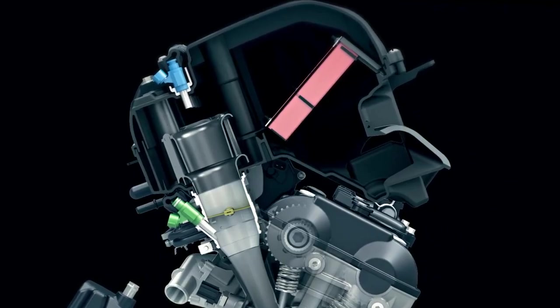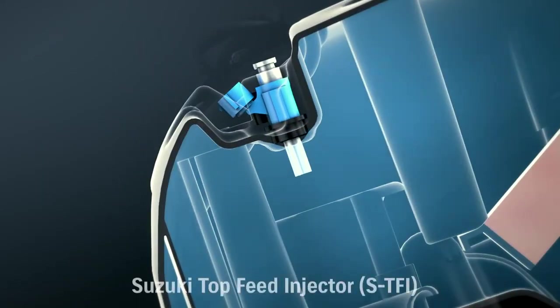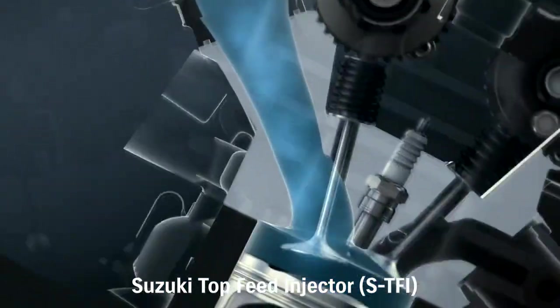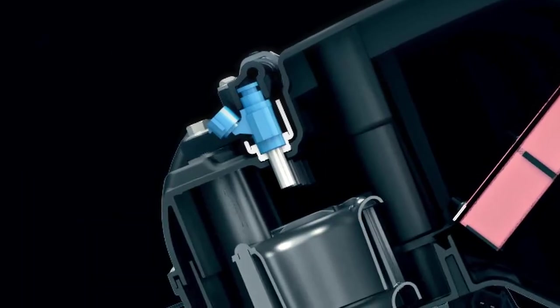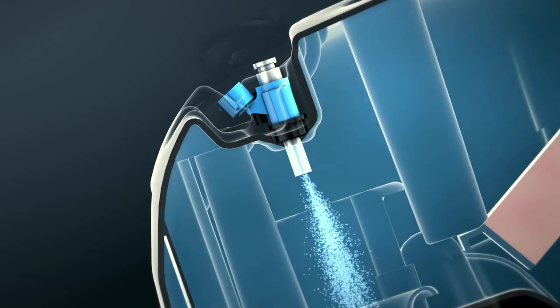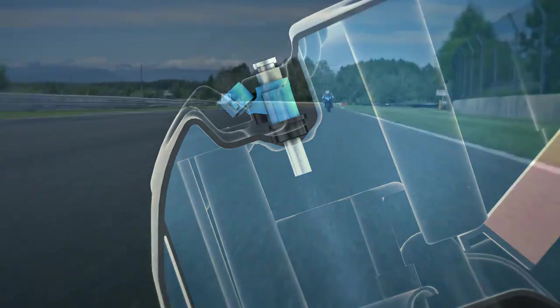Two injectors are also added. A second shower head injector called a Top Feed Injector, or TFI, is mounted in the top of the air box directly over each throttle body velocity stack and operates at higher RPM. The TFI shower head injector delivers fuel in an optimized spray pattern that enhances combustion efficiency, throttle response and top-end power.